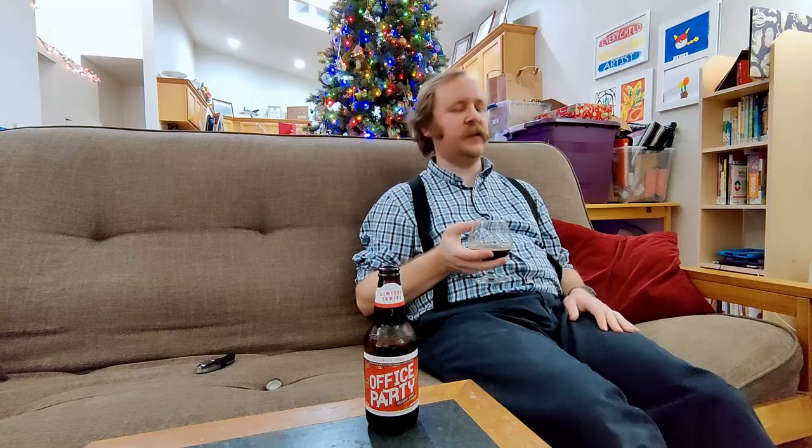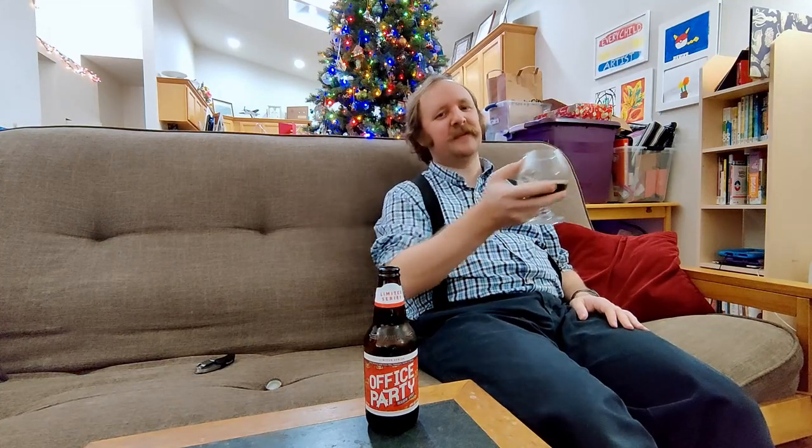Even if it is just the office party. I'm Matthew. This is the Abita Office Party special release holiday stout, and I'll catch y'all on the flip side.